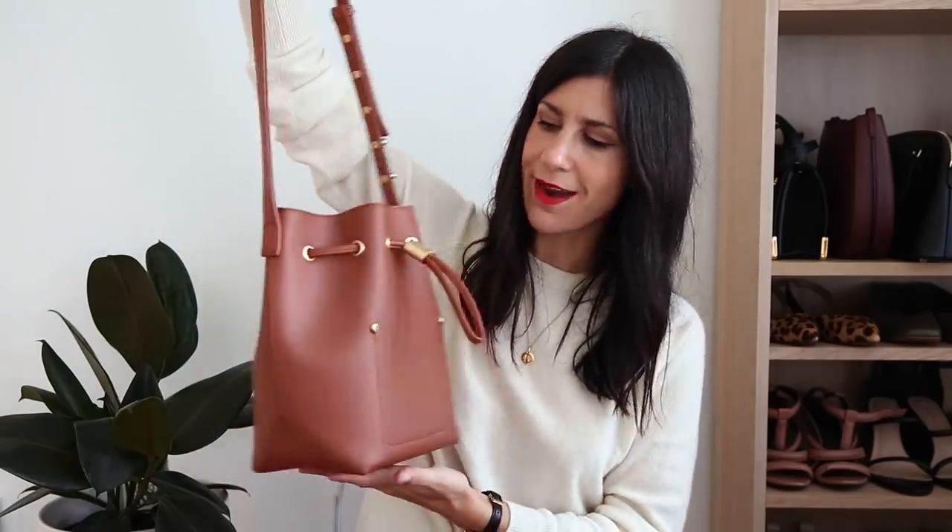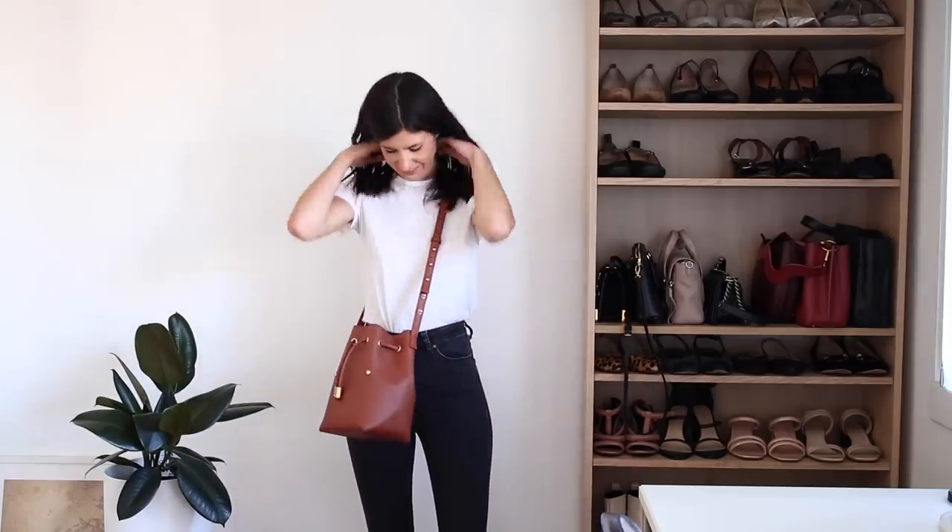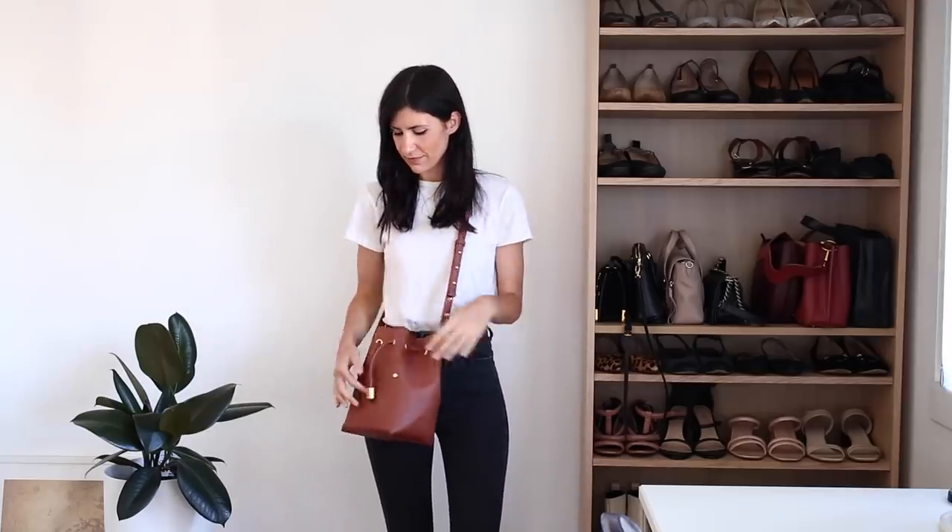The next shoulder bag is a vegan leather one — it's sort of a dupe for the Mansur Gabrielle bucket bag. It's from Sometime and it's just a caramel colored bag. I think this is called their Niko Niko 2.1 or 2.0 bag, something like that. I actually really like this. However, the toggle on it doesn't hold very tight, so I do find that it loosens up over the course of the day.